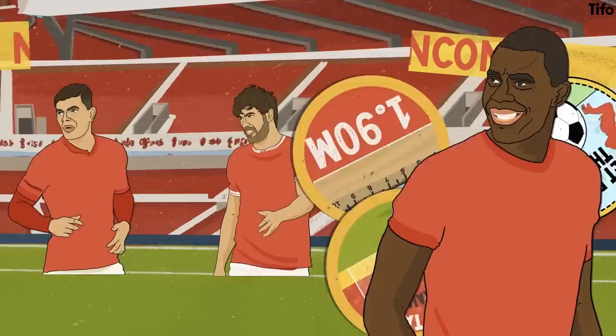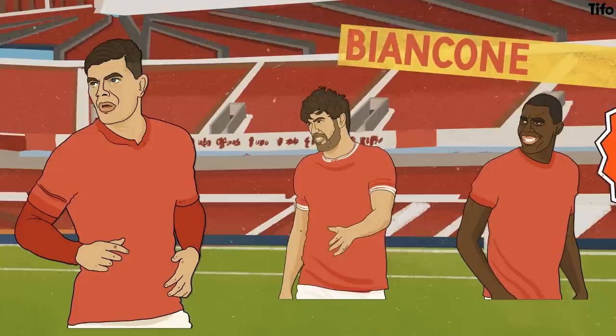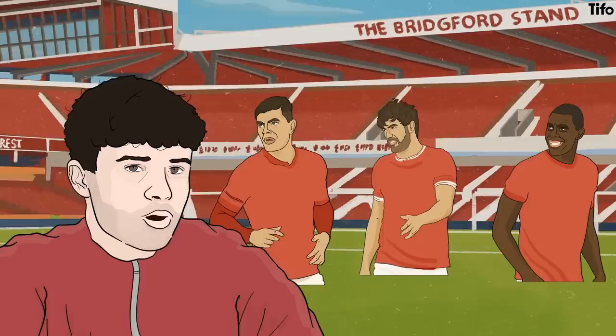Julien Biancon is expected to play on the right-hand side of the back three, but he is a flexible player who has played right centre-back, right-back and wing-back on both sides for his most recent club, Troy. Biancon gives Steve Cooper a more defensive option on the right. Neko Williams has also been signed to replace the departed Jed Spence, who returned to Middlesbrough after the end of his loan and has subsequently been sold. Forest have moved quickly to bolster their defence.